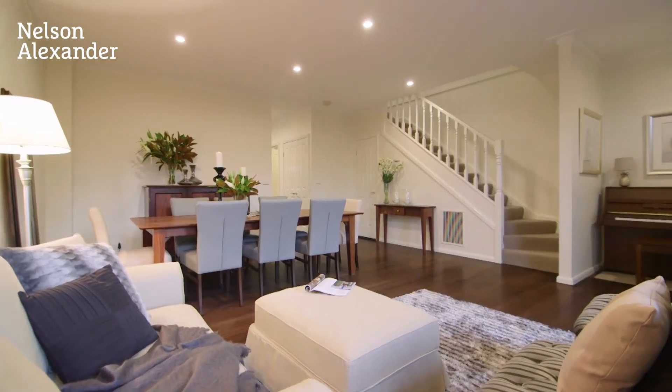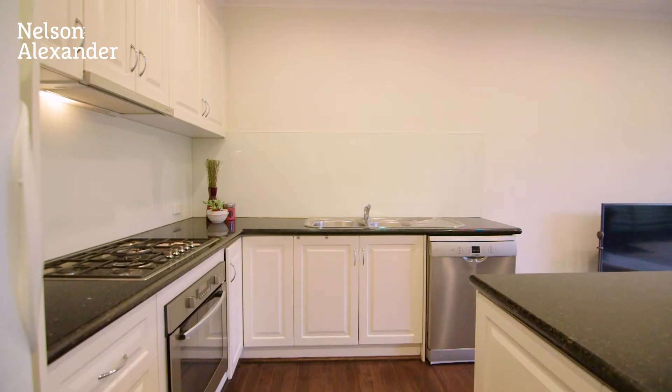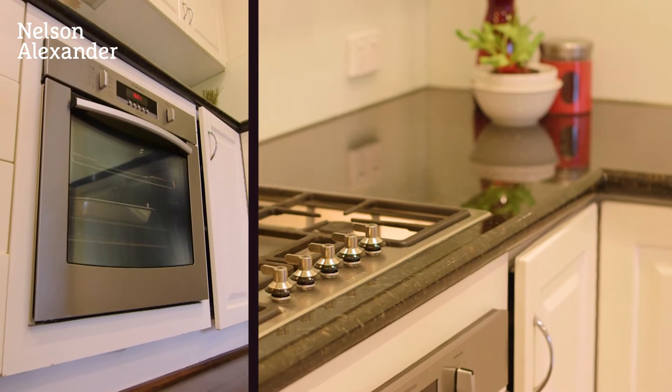Downstairs, spacious living dining leading through to the family meals area with superb granite top kitchen and stainless steel cooking appliances, Bosch dishwasher and large butler's pantry.